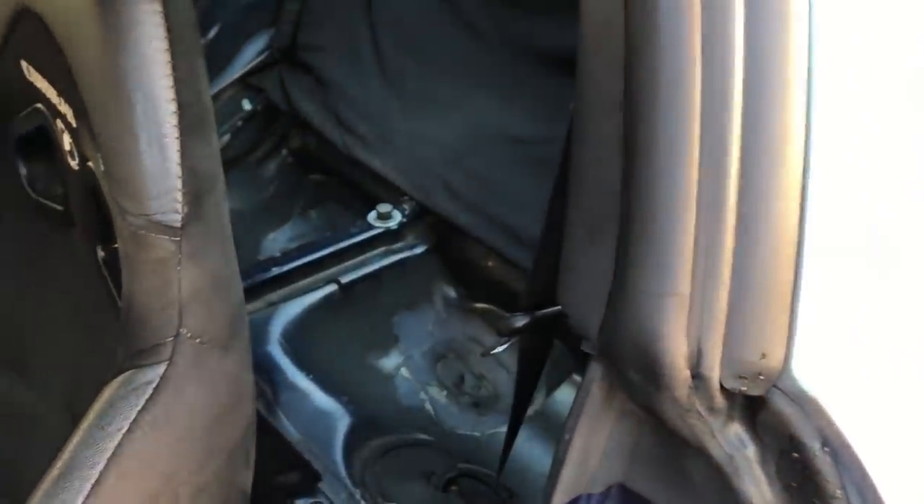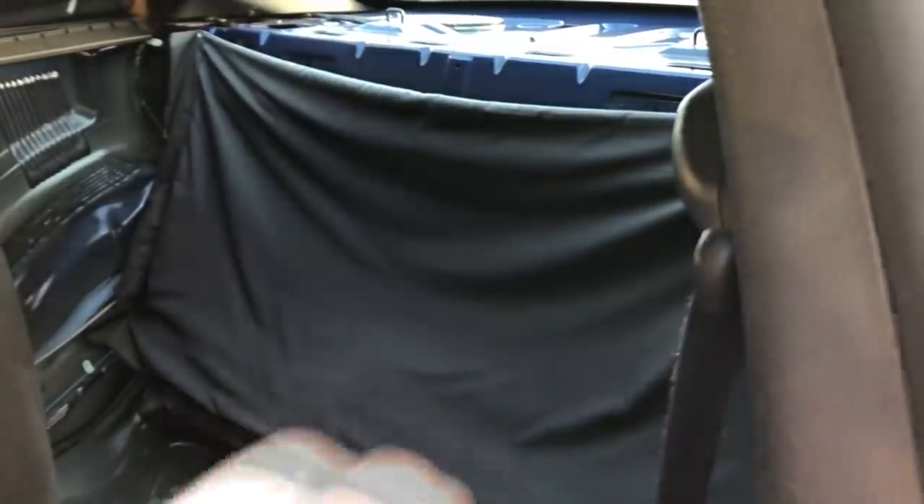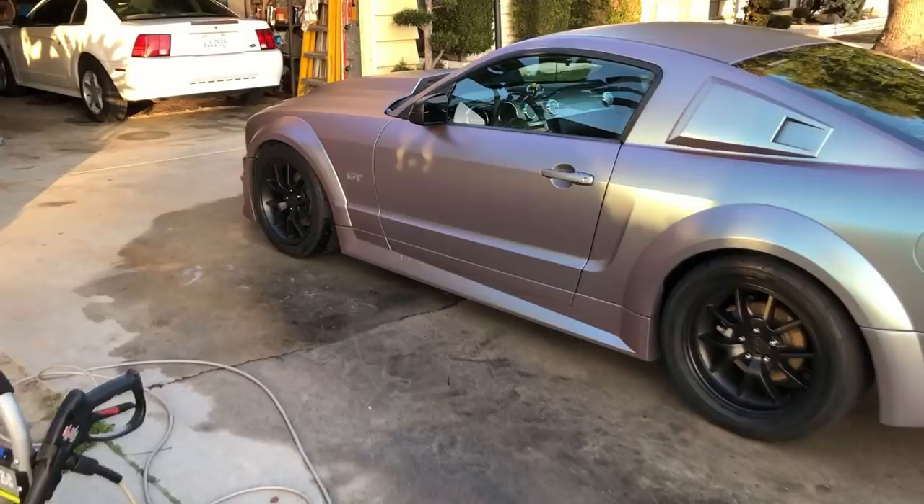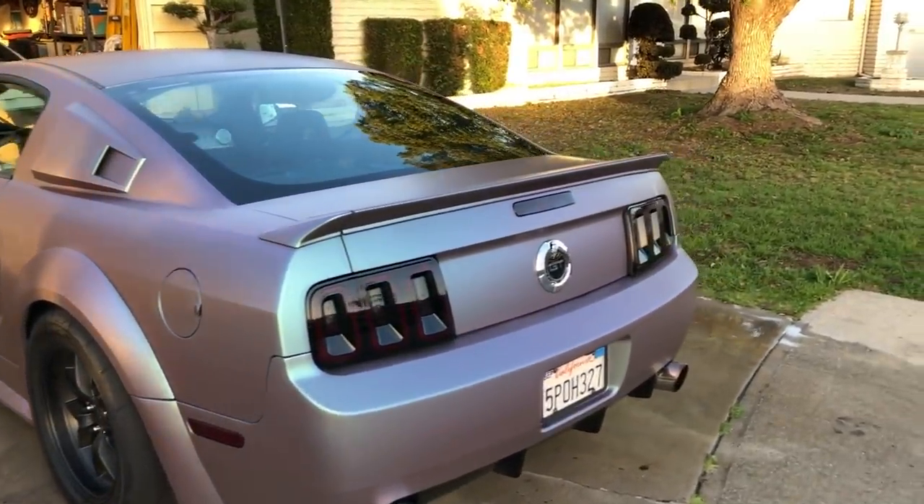Looking into the rear seats, or where they would be - it is completely gutted. I did put this little makeshift backseat delete so you don't see straight into the trunk. When I used to have the nitrous tank back there I wouldn't want a cop to see it if he pulled me over. So that's my reasoning behind that. I never took it down, and I don't really use the tank anymore, so no point. Now let's start talking about some performance mods - we'll start from the trunk.